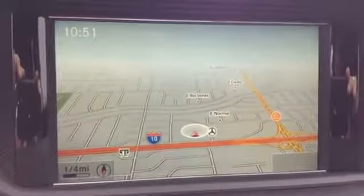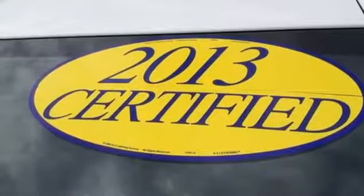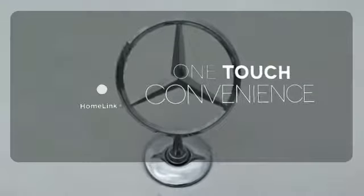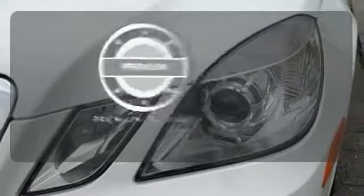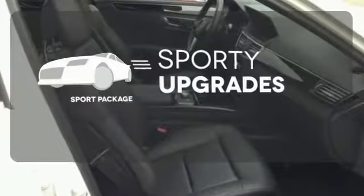And with dual exhaust and multiple airbags, you can see attention was paid to every detail. With Homelink, OneTouch makes your arrival as welcoming as if you'd never left. The premium package takes a great thing and makes it even better. The sport package prepares for you an even greater driving experience.